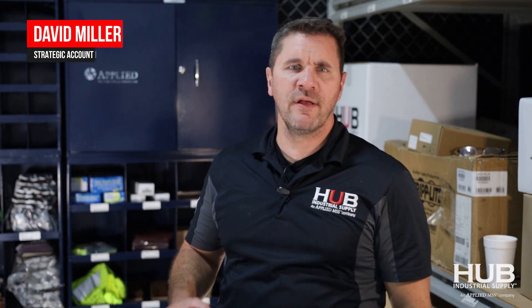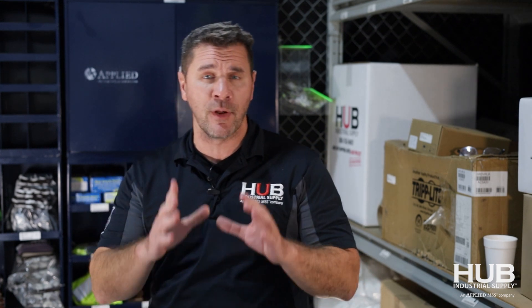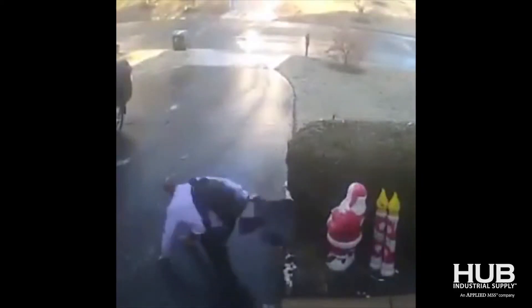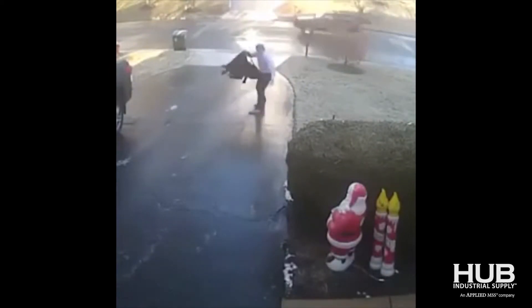Hi folks, David Miller with Hub Industrial. I'm sitting here holding this roll of yellow caution tape — you may even think that's what this video is about. Nope, don't need that today. But a word of caution: winter is coming. When do people order their jackets in industrial applications? Usually when they walk outside and go, 'Hey, it's feeling kind of cool today.' Well, if that's the case, it's too late.